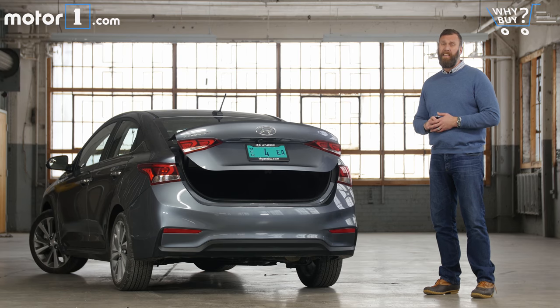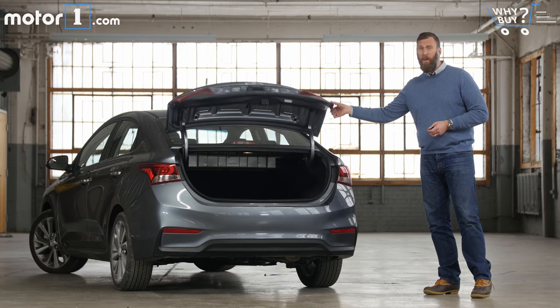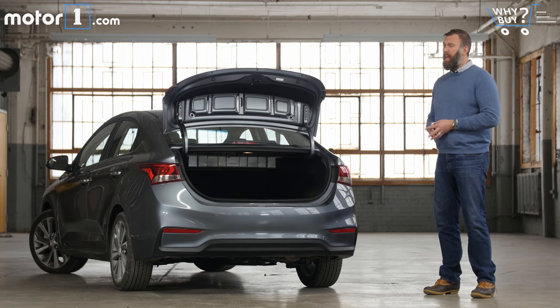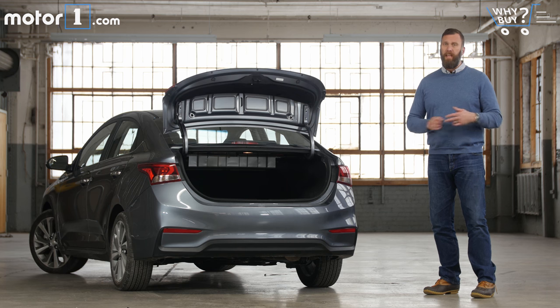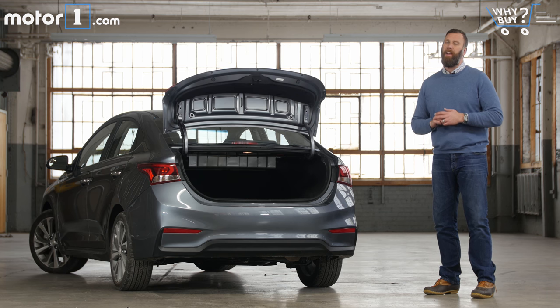Hyundai has axed the Accent hatchback for this model year, which means we're left with the sedan and this 13.7 cubic foot trunk. That's a little bit bigger than what you'll find in the Ford Fiesta sedan, but it's smaller than the trunk on the segment-leading Nissan Versa sedan. And it's still smaller than what you'll get with competitively-priced subcompact hatchbacks, because hatchbacks are awesome.